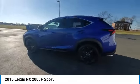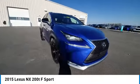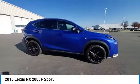Remote keyless entry, fog lights, four wheel disc brakes, speed control, rear window defroster, security system, low tire pressure warning.